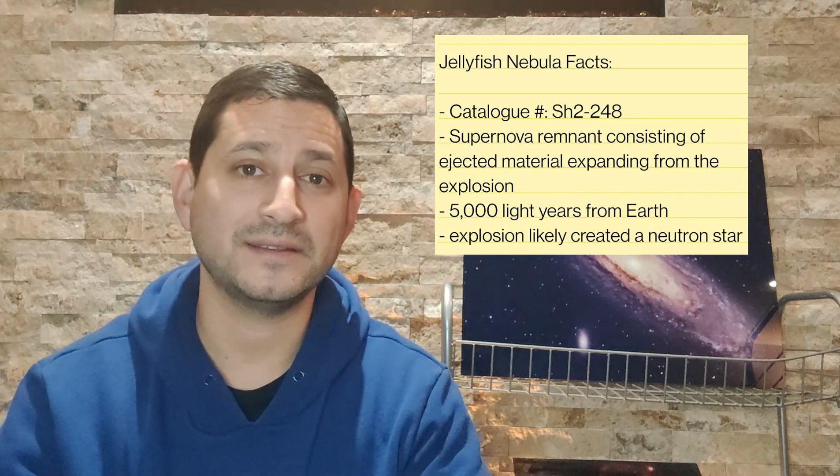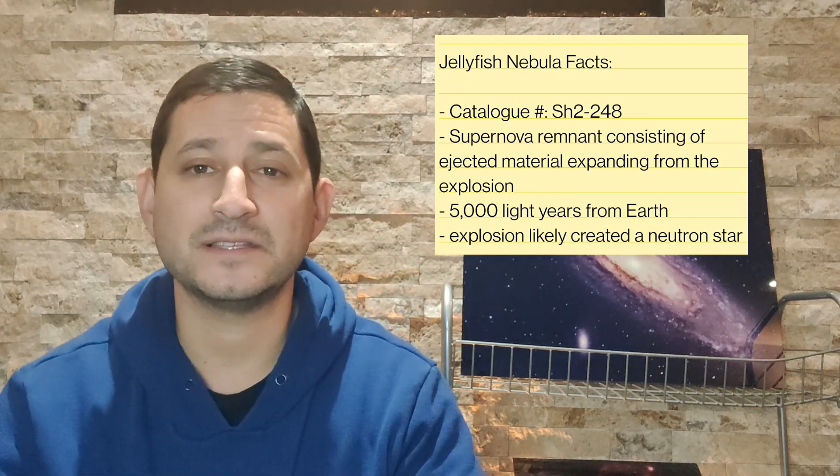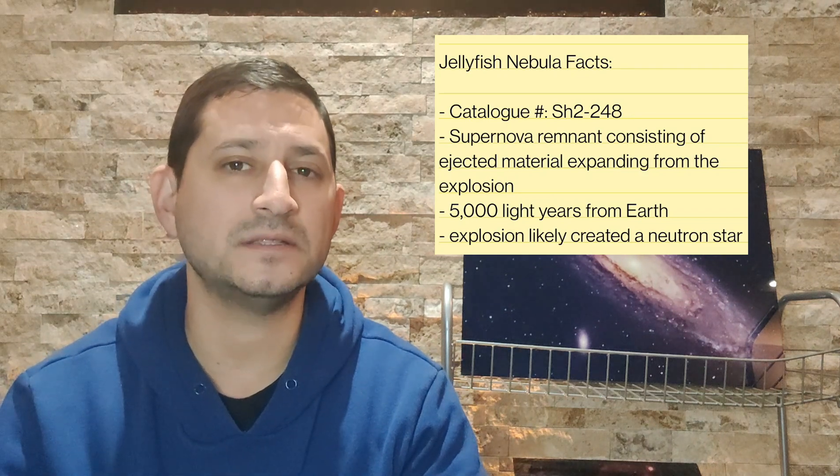The jellyfish nebula is a supernova remnant — a star that exploded, and this is what's left over. The challenge with it is that it's quite dim, at magnitude 12. In my video on the Ghost of Cassiopeia I discussed how difficult that target was at magnitude 13 — very similar. What makes the jellyfish especially challenging is that it's very inconsistent in brightness: some portions are very bright and some are very dim, which always makes processing a challenge.